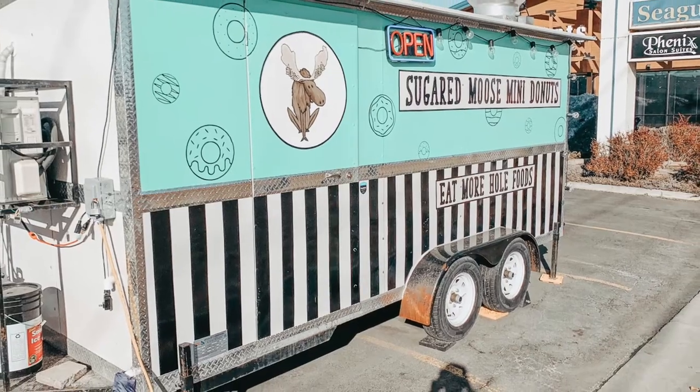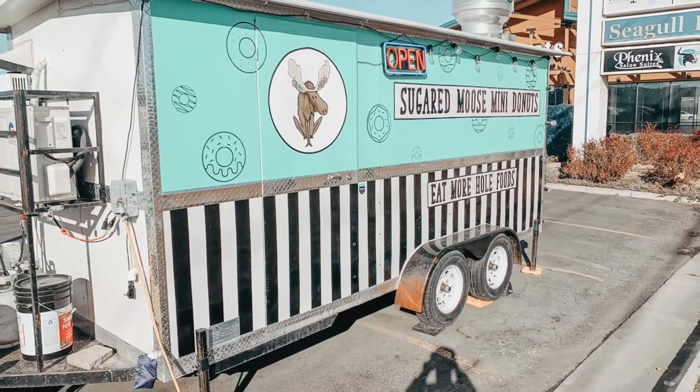All right everyone, the first stop on our donut tasting adventure is Sugared Moose Mini Donuts and I had never been there before. You get a donut mixed with a funnel cake — oh my gosh, the two best things ever you can mix. So good. 10 out of 10, recommend going to this place. And we got a dozen of their Sugared Moose Mini Donuts, and here's the box.